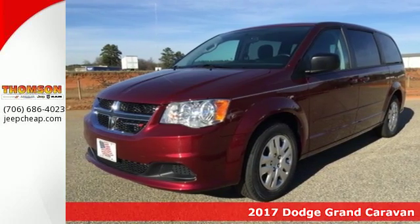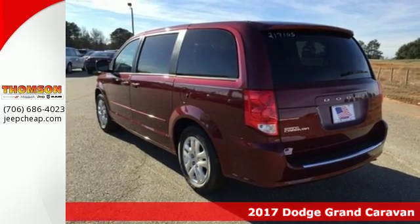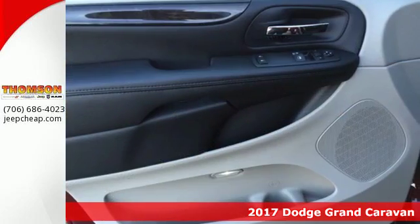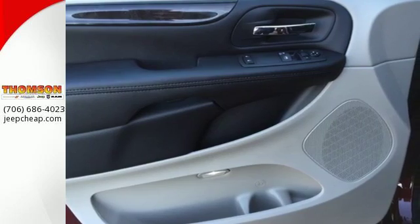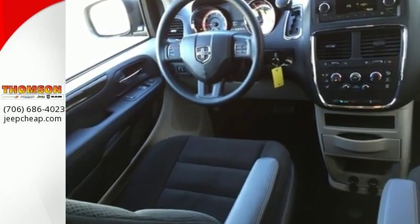It's a 2017 Dodge Grand Caravan. While the demands of family life may leave you exhausted, thankfully you have a partner that never tires in this Grand Caravan. It is always there with unexpected power, safety, versatility, and comfort.